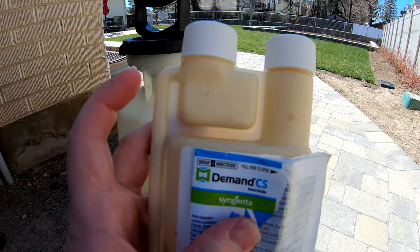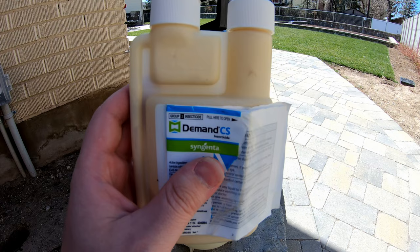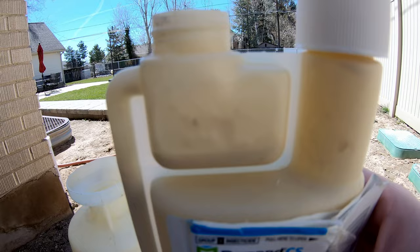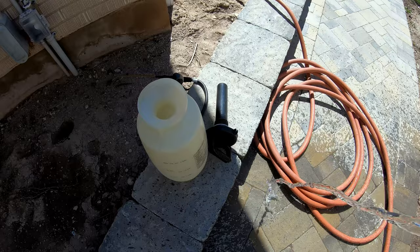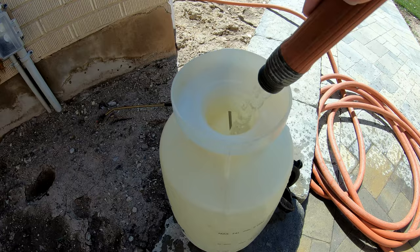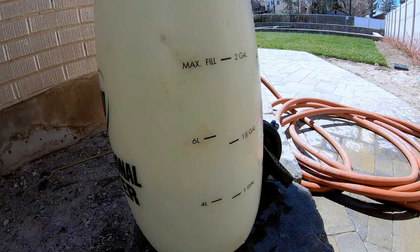It's super easy — it comes with a little measuring cup built right in. You take the cap off the small side, squeeze the bottle, and it fills that built-in measuring cup for you. Dump it into your sprayer, try to get as much out as possible, then fill your sprayer up with water for however many gallons you're mixing up. In my case I was mixing about two gallons to spray around my whole house.